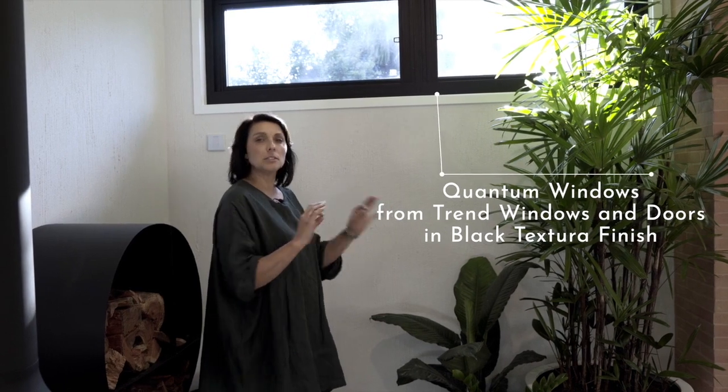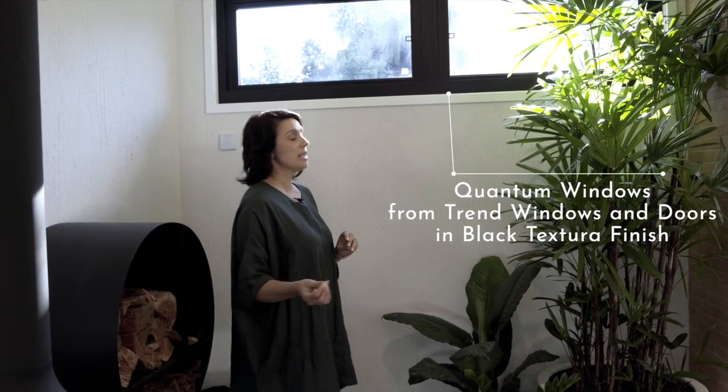We've got a lot of windows in this space, and we used Trend for all of our windows — lots of different windows depending on their purpose. With these ones, it was really about airflow and light, but we've got neighbours so we needed privacy. So we used high privacy windows in the space. And obviously if you're not a tall person they can be really hard to undo, so we've automated all of these.